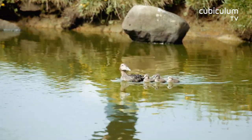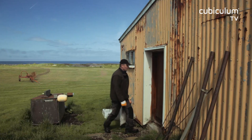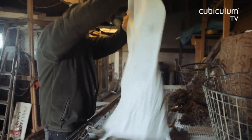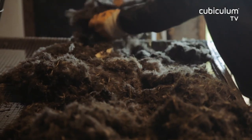As a result, the Eider duck lines the nest once more with its down. The collection of Eider down is a natural process during which the animal, differently to the plucking of down, is neither tortured nor killed.